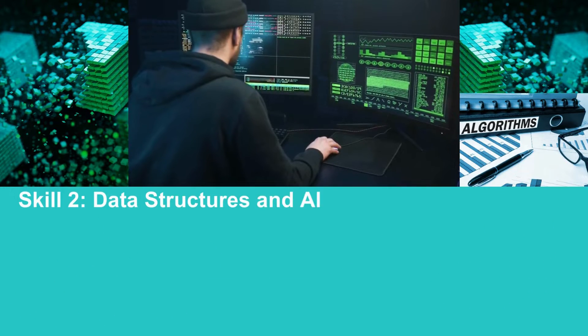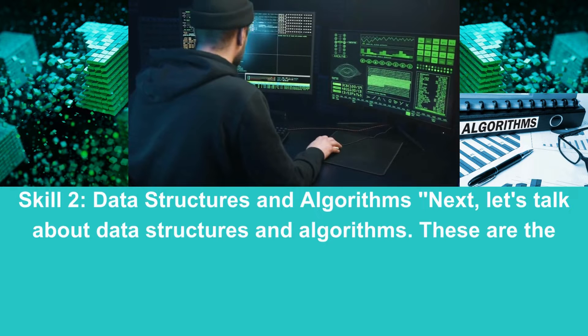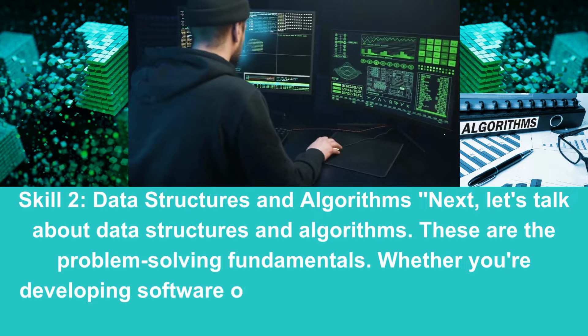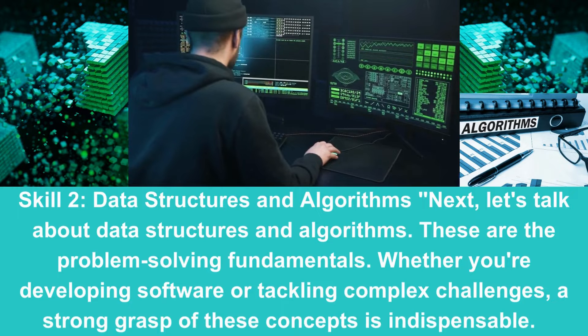Skill 2: Data Structures and Algorithms. Next, let's talk about data structures and algorithms. These are the problem-solving fundamentals. Whether you are developing software or tackling complex challenges, a strong grasp of these concepts is indispensable.